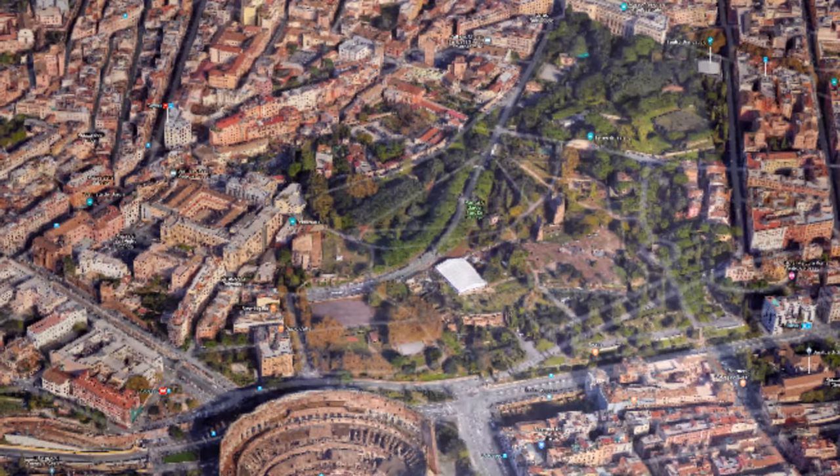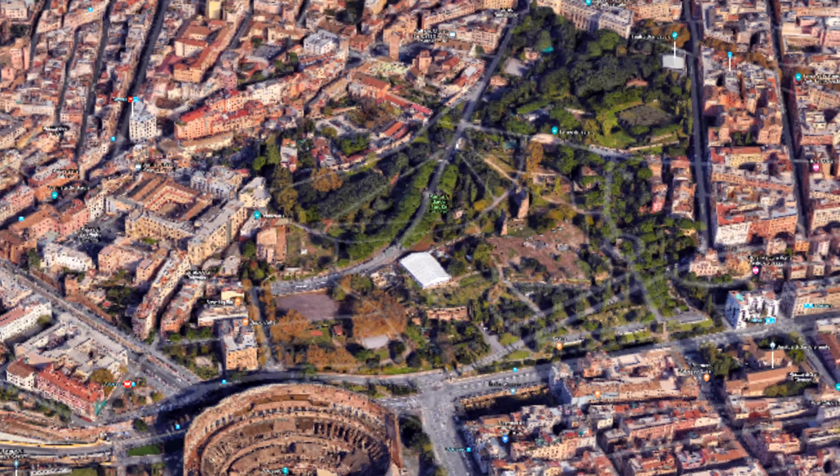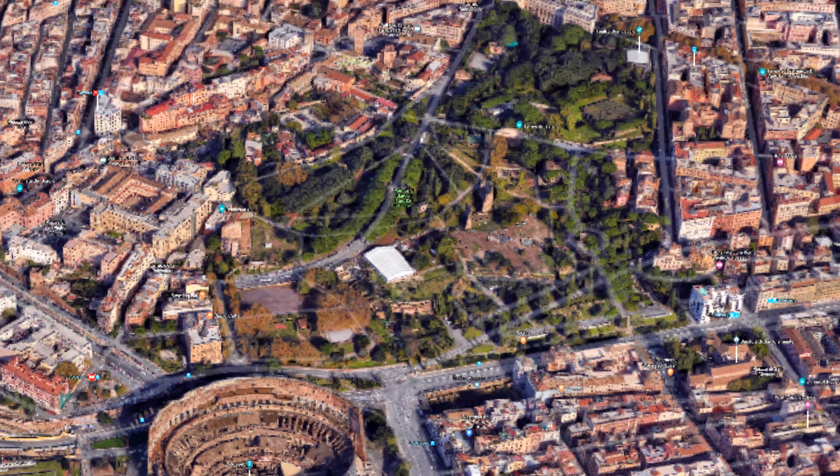Here we see an example of an area where moisture got in. The archaeologists, while done with excavating the structure, are still working on restoration. At the moment they are actually rebuilding the park above to make it harder for moisture to get into the structure, and once that is done they can start restoring it.